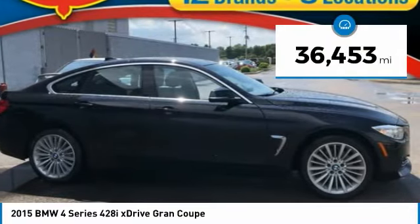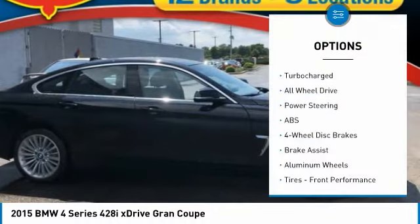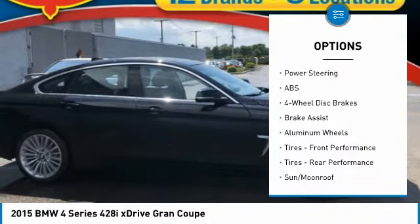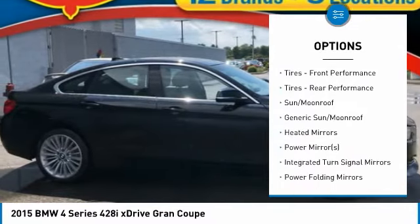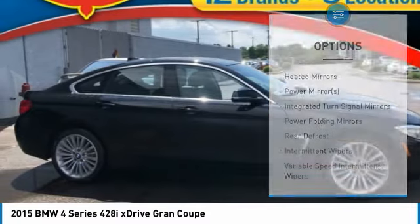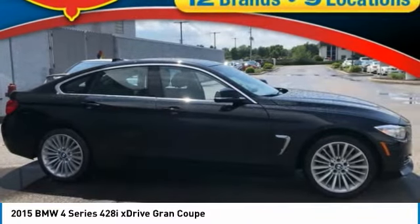This vehicle has less than 40,000 miles. Here are some of this vehicle's great options: keyless entry, steering wheel audio controls, all-wheel drive, power passenger seat, power lift gate, anti-lock braking system, leather-wrapped steering wheel, Bluetooth, adjustable steering wheel, power steering.